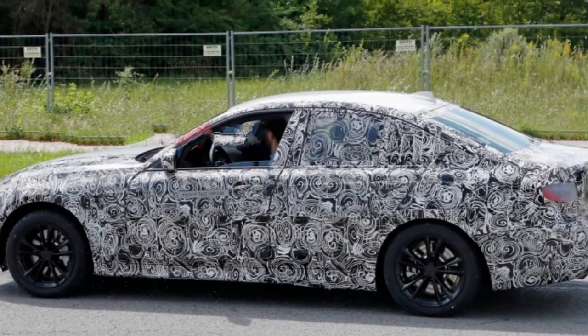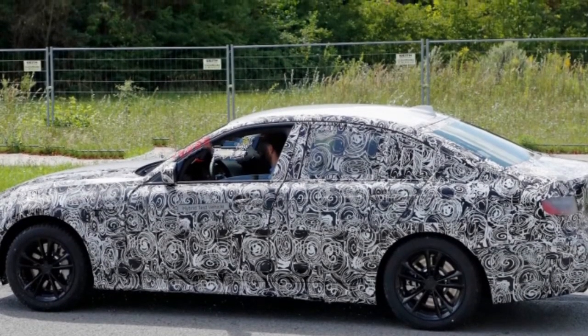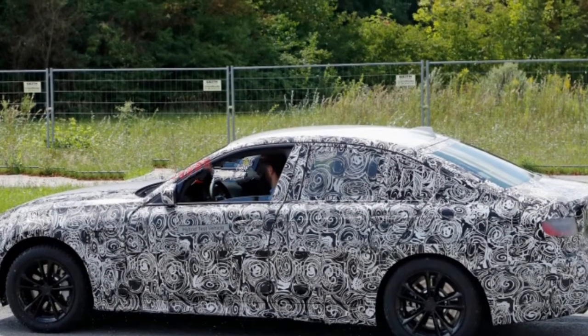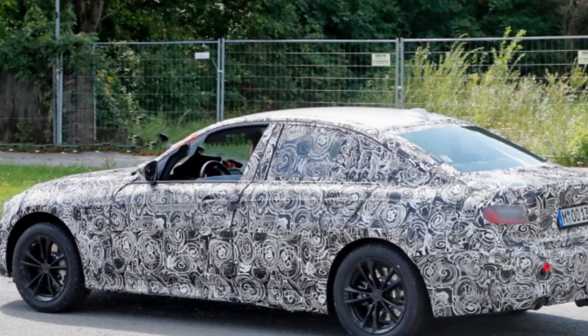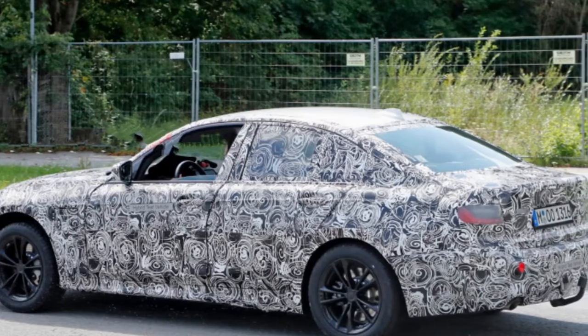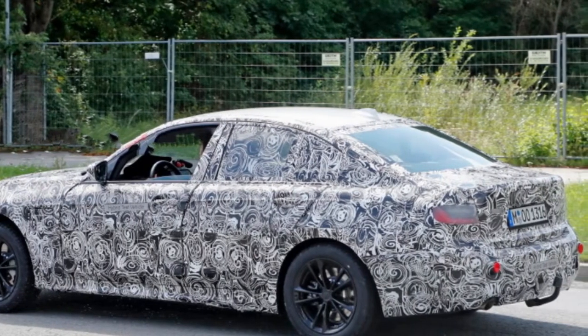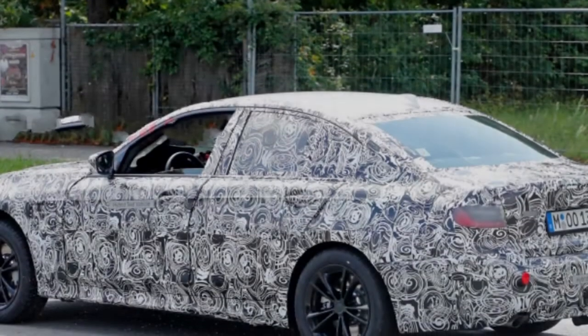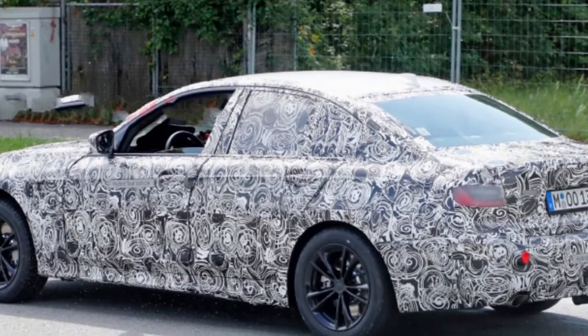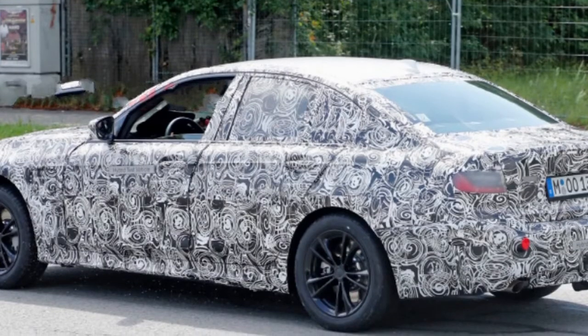BMW Blog notes that Portimao Blue and Blue Ridge Mountain expand the color palette. An M-tuned suspension, M-differential, and variable steering will handle the dynamics. After seeing a 3 Series mule with a taped-off roof, BMW Blog wonders whether a carbon roof will join the options list. The M340d uses a diesel 3.0-liter inline-six producing 320 horsepower and substantial torque.